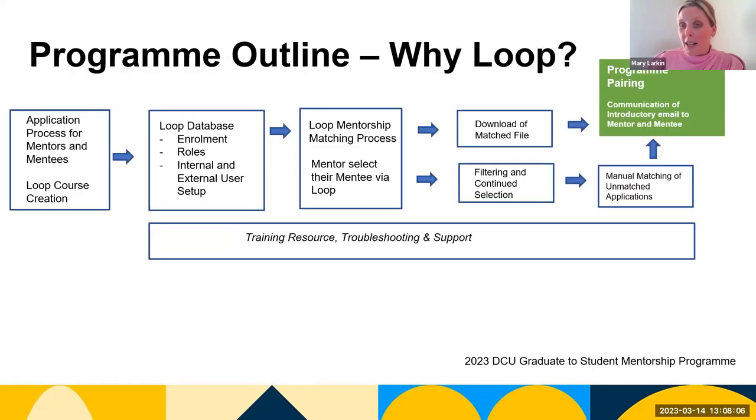Our mentorship program starts with a matching connection that is supported by our use of the Moodle DCU Loop database. The slide briefly outlines how and why we use DCU Loop to connect mentor and mentee matches. At the start of our application process in October, on receipt of mentorship applications from both mentors and mentees, we request the creation of a DCU Loop course with assistance from our colleagues in TEU here at DCU.